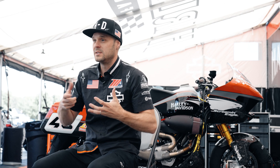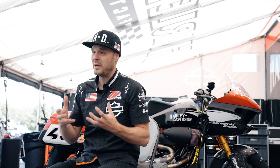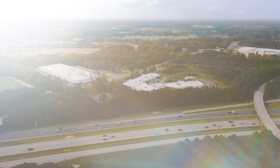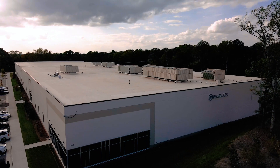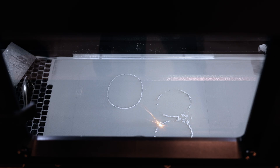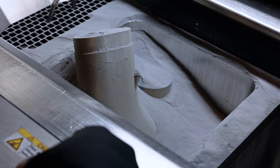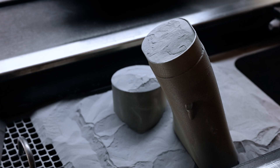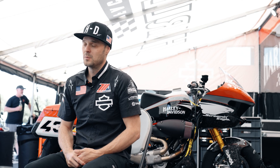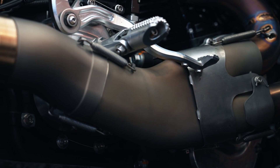That drove us into a design situation where we needed a very organic shape — a shape that wasn't just a bent tube or a CNC-type component. Working with ProtoLabs, we were able to identify the capabilities to 3D print those components. It gave us the opportunity to have a very unique, organic, creative shape designed within a CAD system and actually create a real, robust, high-quality metal part — maximizing the performance of the motorcycle both from an exhaust tuning standpoint and a vehicle handling standpoint on track.